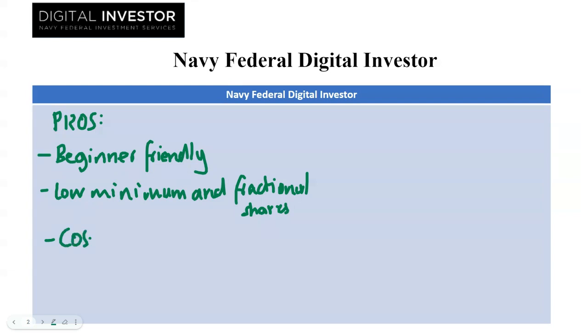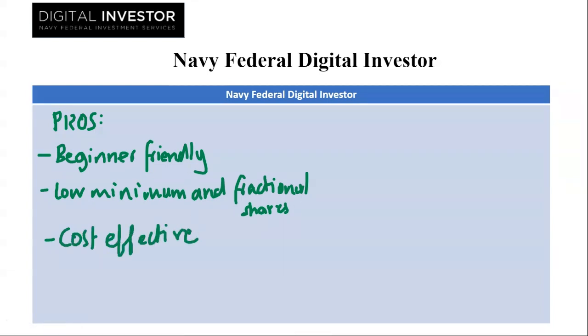The next one we have is cost effective. The flat monthly fee can be budget friendly for beginners. Fees stay the same regardless of rebalancing frequency or holdings.